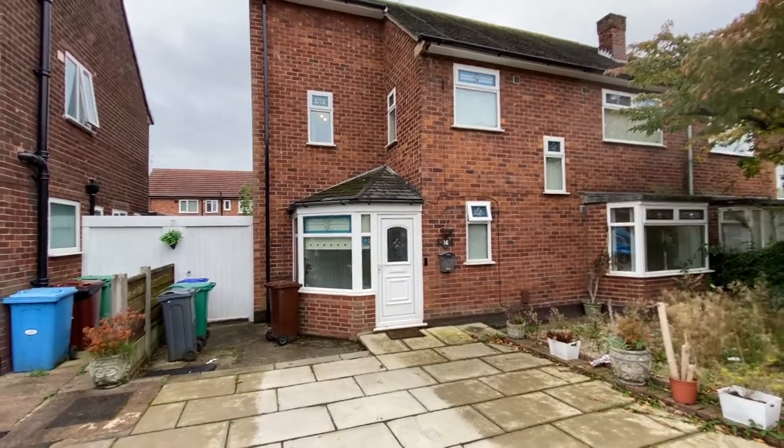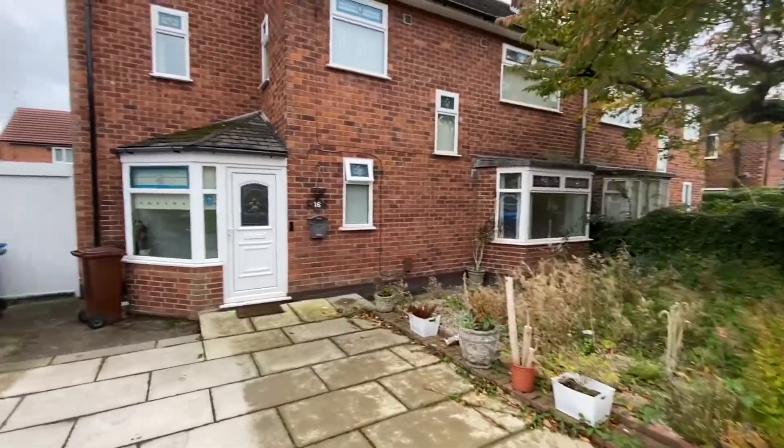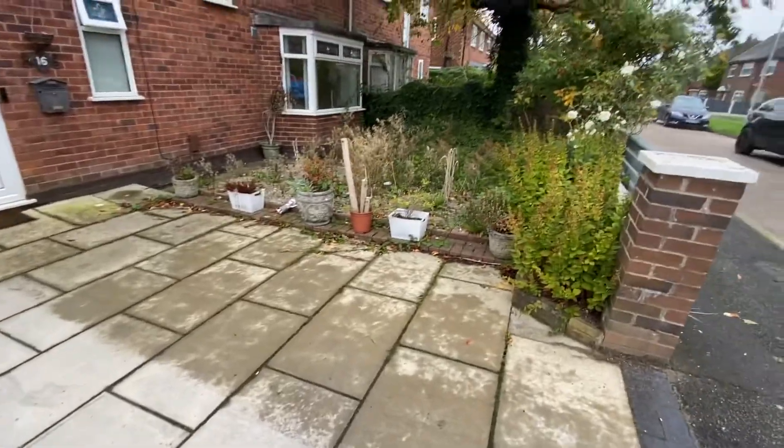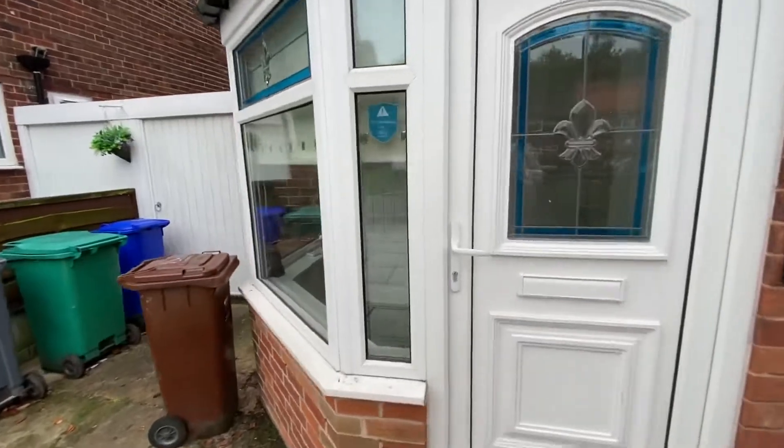This is one of the rarer four-bedroom properties that were produced on this estate. As you can see, you have a driveway here for two cars and a front garden just there. There is also a gate that leads through to the rear of the property.